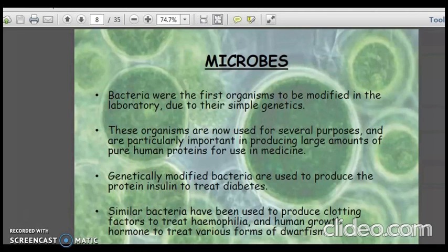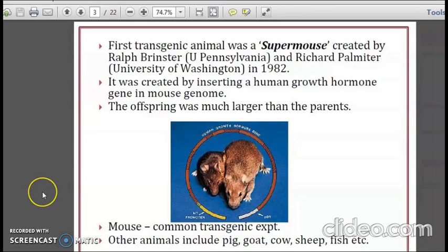Genetically modified bacteria are used to produce the protein insulin to treat diabetes. Similar bacteria have been used to produce clotting factors to treat haemophilia and human growth hormone to treat various forms of dwarfism. The first transgenic animal was a super mouse created by Ralph Brinster and Richard Palmiter in 1982, by inserting a human growth hormone gene into a mouse genome. The offspring was much larger than the parents.